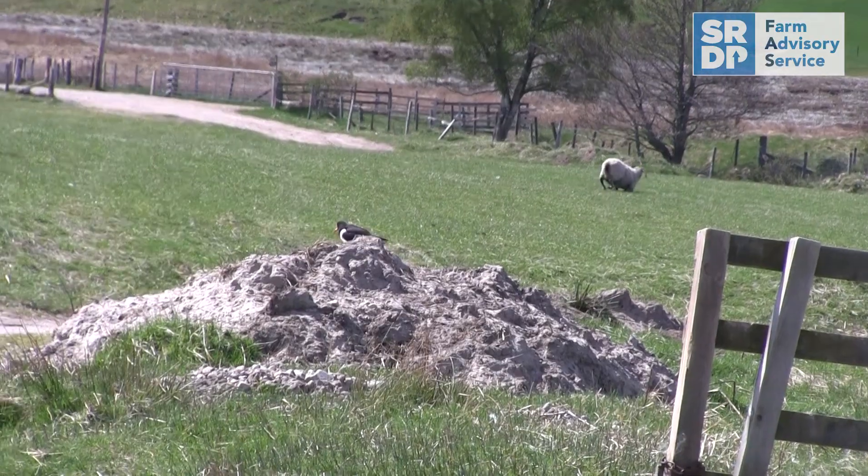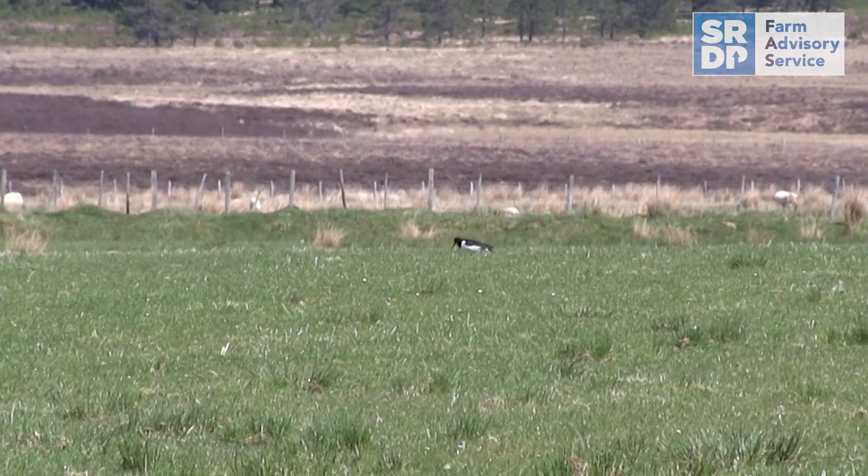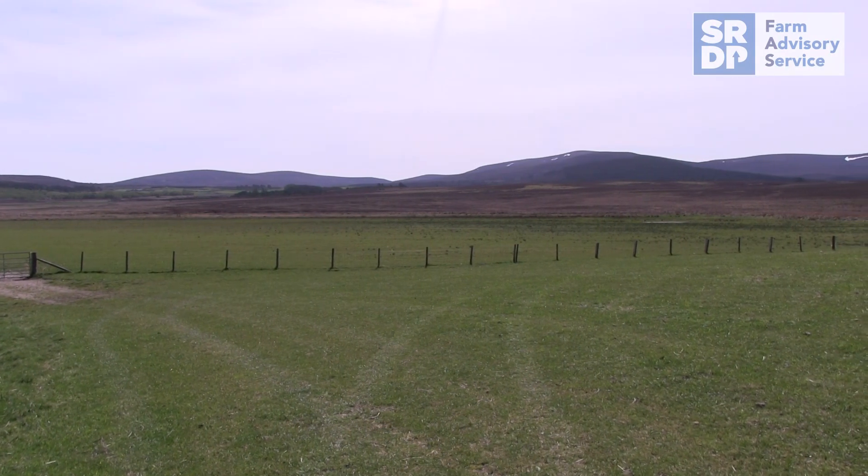We're looking to encourage farmers to help with providing feeding habitat, nesting habitat, and actually trying to reduce predation risk for the birds at that time. There's a range of different ways that farmers can try and help wading birds.